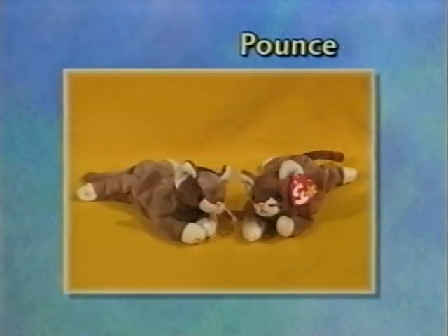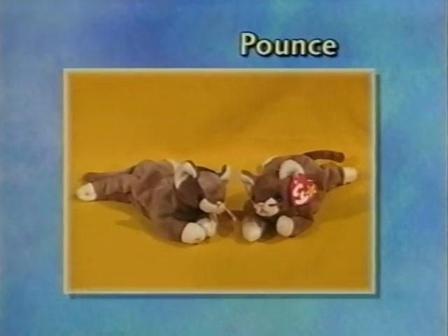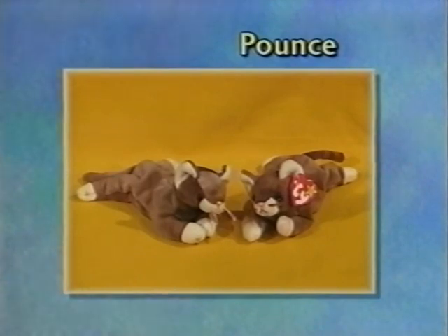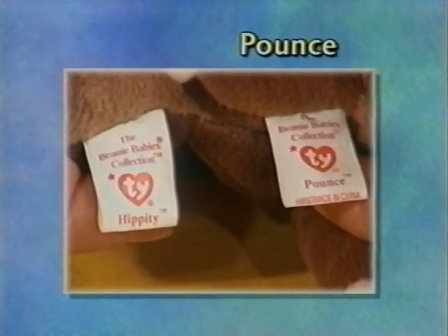With Pounce, his eyes are black instead of the two-tone gold color. His whiskers are pink instead of brown, and he has a wrong tush tag on him — his tush tag reads Hippity.